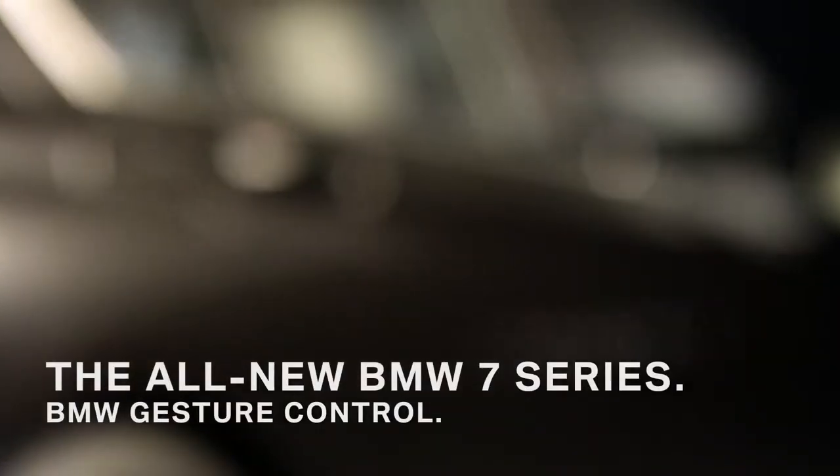Forget everything you know about keys. As a driver of the all-new BMW 7 Series, you get the BMW Display Key. This is a remote control and LCD screen in one. It operates various functions and supplies you with useful information. This is just one example of many for the new way of interaction between the driver and the car.